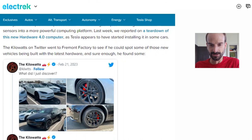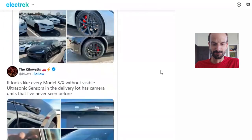The Kilowatts on Twitter went to Fremont Factory to see if he could spot some of those new vehicles being built with the latest hardware. And sure enough, he found some and posted pictures on Twitter.